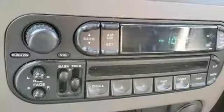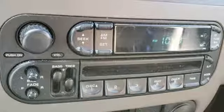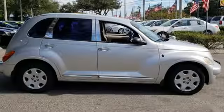The PT Cruiser is a true classic with retro styling, peppy performance, and a spacious interior. This fun-to-drive Cruiser brings a smile to everyone's face.